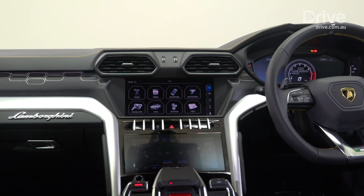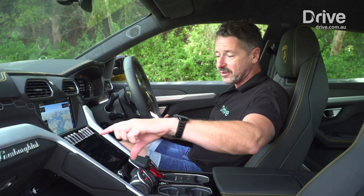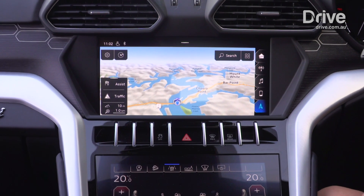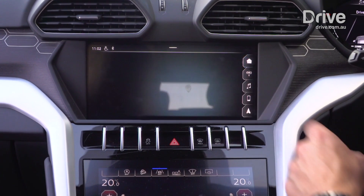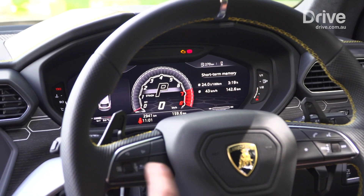Much of what you're looking at should be familiar to anyone who's been in an Audi A8, and that would include this new beautiful HVAC touchscreen, this terrific widescreen in here, a lot of the switchgear including the lights and the window switches — but you know what, who cares, because it's beautiful.